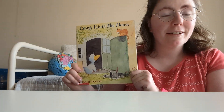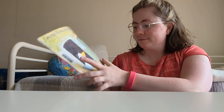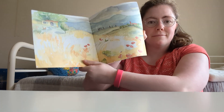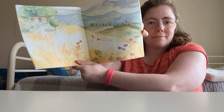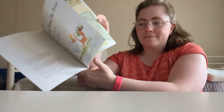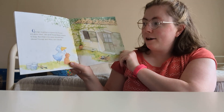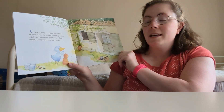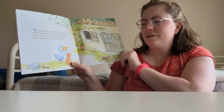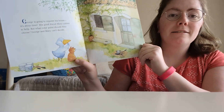Welcome to Storytime with Miss R. Today's story is George Paints His House by Scholastic Books. George is going to repaint his house — it's about time! His good friend Mary comes to help. But what color paint should they choose? George and Mary can't decide.